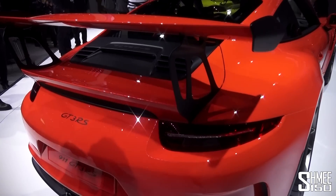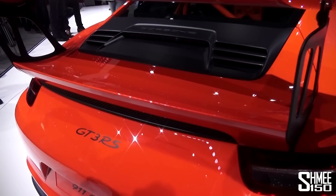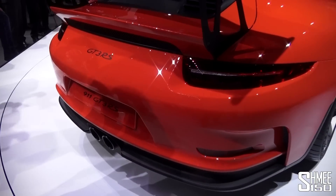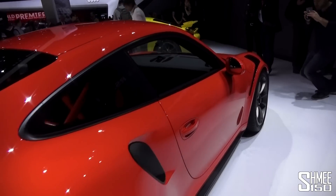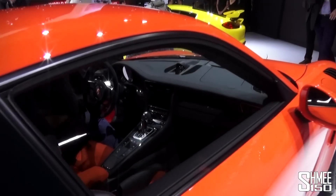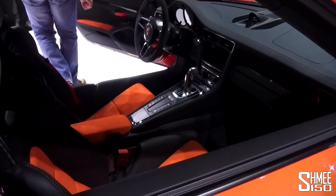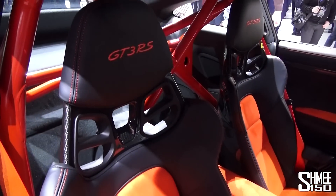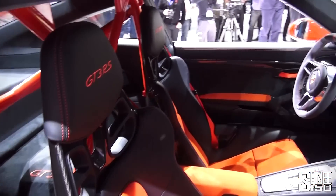It's all quite similar to how you expect the car to be. This is the carbon fibre piece here. Central exhaust pipes down at the bottom. Just taking a quick look in the side here — familiar interior with the added bucket seats, and at the back a roll cage. GT3 RS embroidered in the headrest there.